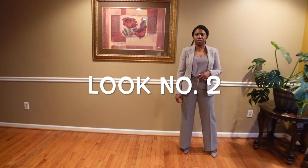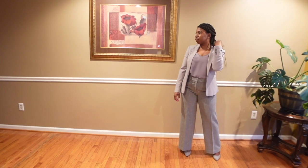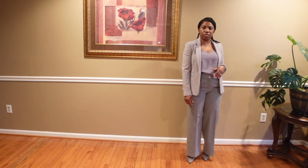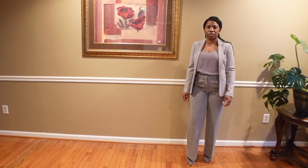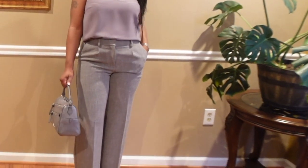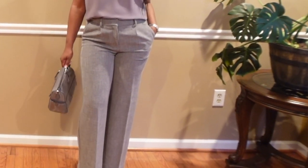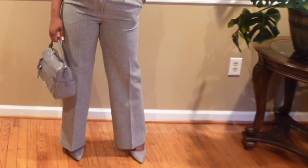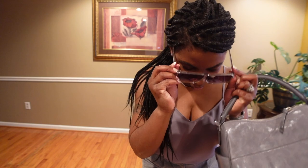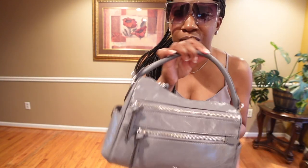For the next look I'm showcasing the color gray. I'm wearing a gray cami with a razor-back detail from Banana Republic, paired with high-waisted wide-leg gray tweed pants from Express, and a gray blazer also from Express. I introduced some texture with the tweed pants and suede pumps from Nine West, then finished the look with a shiny leather handbag from Michael Kors and sunglasses from Amazon.